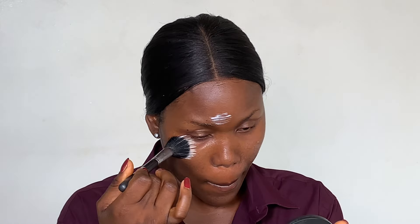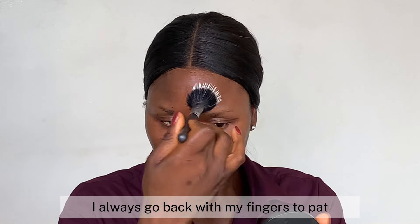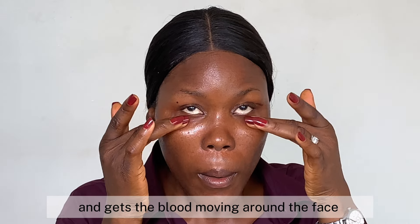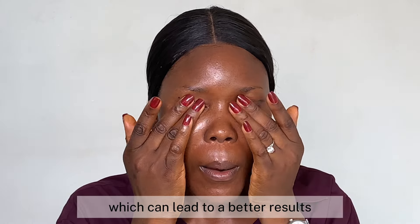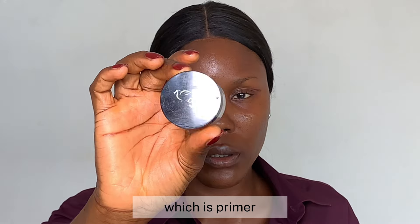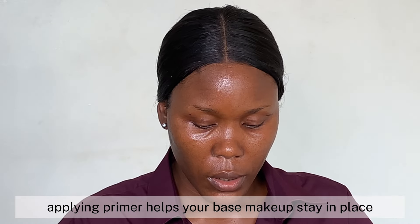As part of my skincare process, I always go back with my fingers to pat the products in. Patting boosts circulation and gets the blood moving around the face. Patting can also help the product absorb better into the skin, which can lead to better results. Wait one to two minutes before applying the next product, which is primer. Applying primer helps your base makeup stay in place.